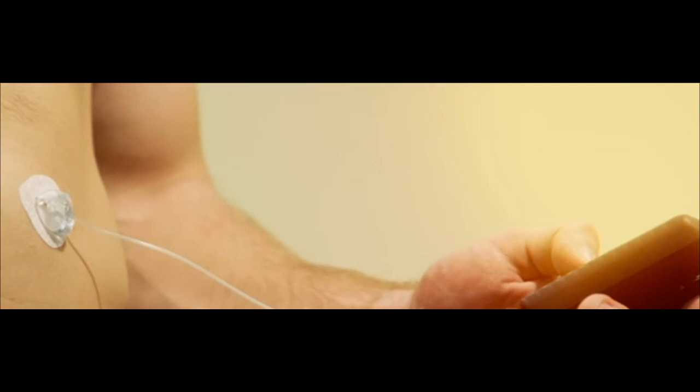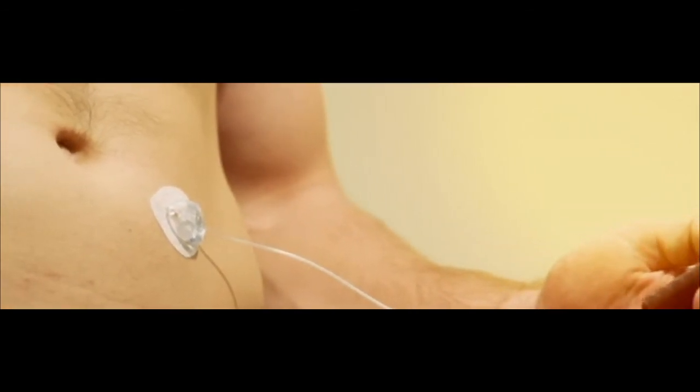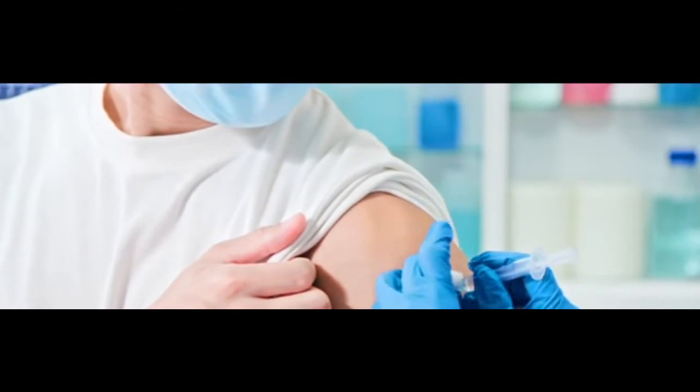Pump therapy. Insulin pumps help you manage diabetes by delivering insulin 24 hours a day through a catheter placed under the skin. Read more about insulin pumps.